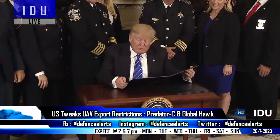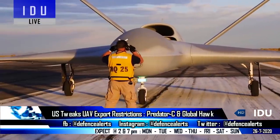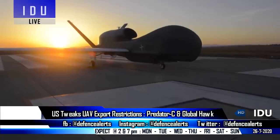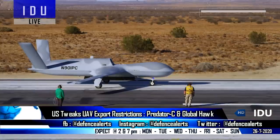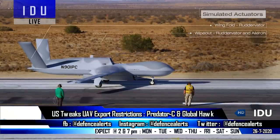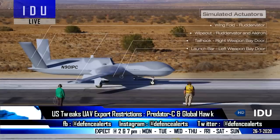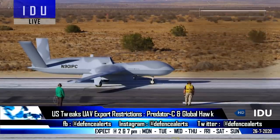Top experts have said that this also allows India to acquire the next-generation Predator C and the Global Hawk surveillance drones from the US, as both platforms have speeds below 800 km per hour. The Predator C offers a lower radar cross-section and can fly at a maximum altitude of 50,000 feet with a flight endurance of 18 hours at a maximum speed of 740 km per hour, and can be deployed in wide-area border surveillance and armed reconnaissance missions.